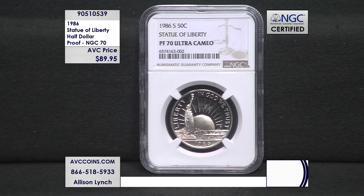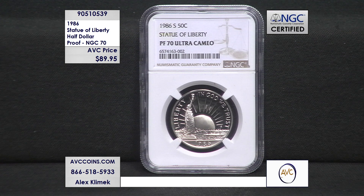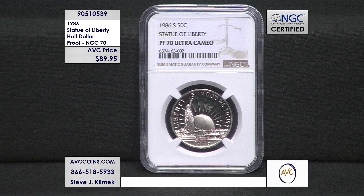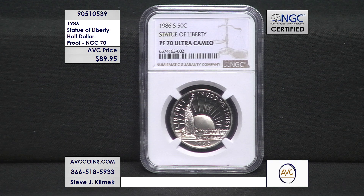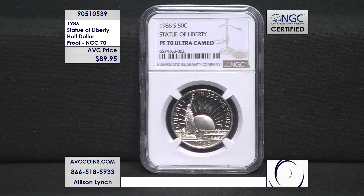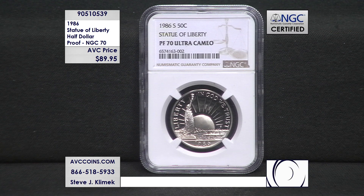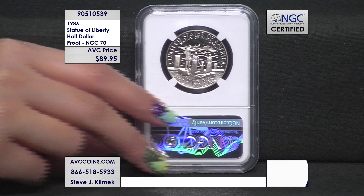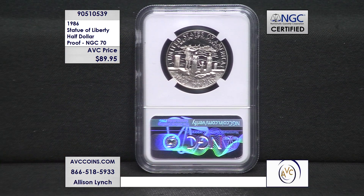Everybody, 1986 — that goes back a while. One of the early special issue coins made by the U.S. Mint, and we did it for the 100th anniversary of the Statue of Liberty. They made a half dollar, they made a silver dollar we've talked about before, they made a $5 gold piece that we've talked about before. They sell them in the OGPs, and they sell them certified 69s. But when's the last time you've ever seen a perfect 70 proof?